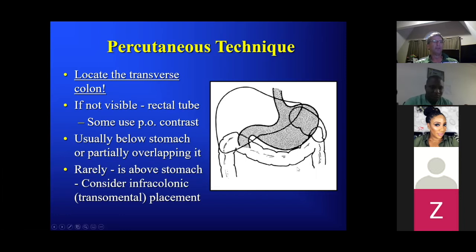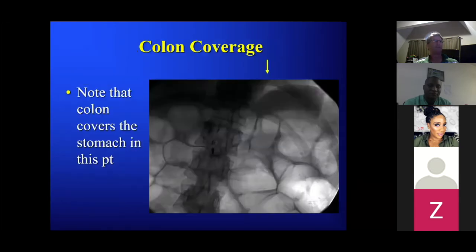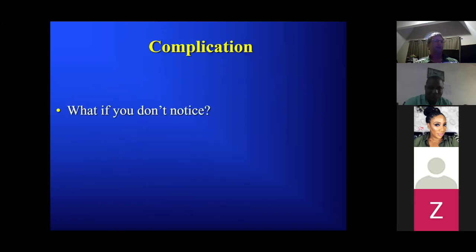Rarely the stomach will be below the colon, and some people do a trans-omental approach — I've hesitated because there are many blood vessels in the omentum and considerable bleeding can change anatomy. Sometimes there's really not a window here and you have to say it's technically not possible. I would bring the patient to CT to see if there's a different window. What if you don't notice the colon and go ahead — what is the risk?